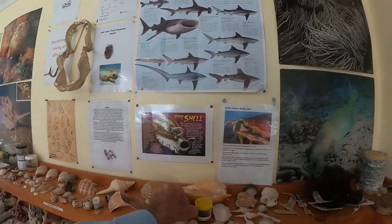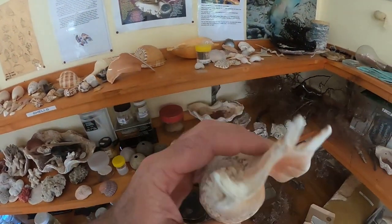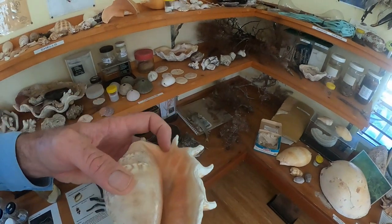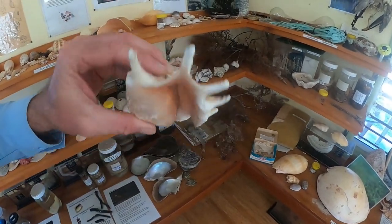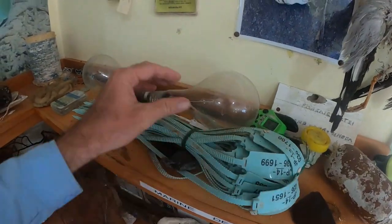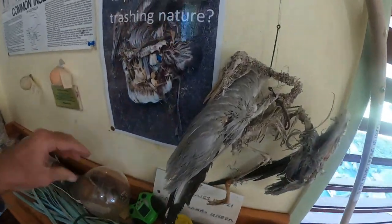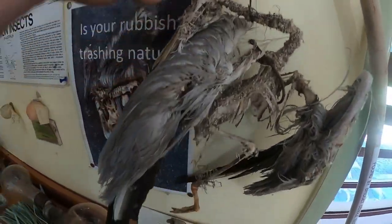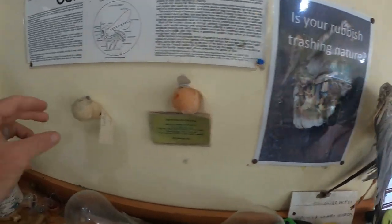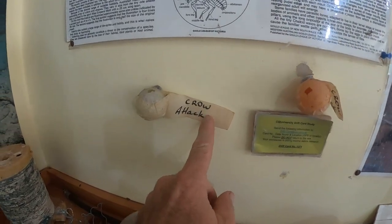Moving down here, we've got some spider shells. These were nearly collected to extinction here in the Keppels because they're so pretty. You put it over like that and the animal inside will actually come out, put a foot, and flip the shell back over — pretty cool. Here's some marine rubbish we've found: some tags, some huge light bulbs. Look at the poor seagull — how did he die? Poor little fella. Sometimes the crows think our ping pong balls are eggs and they attack them.